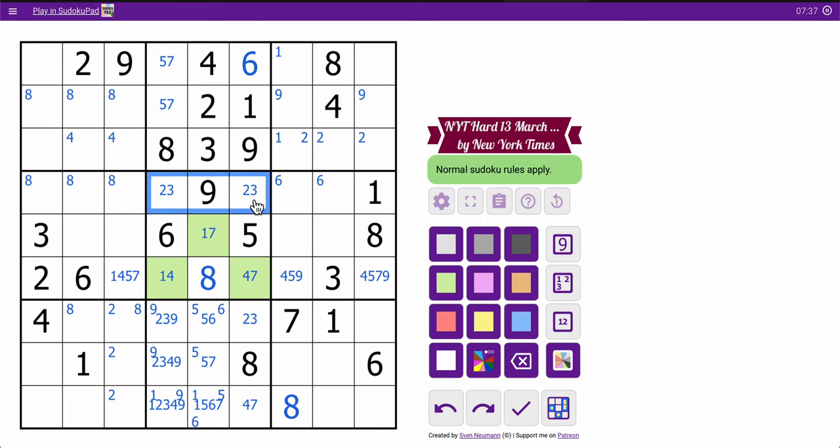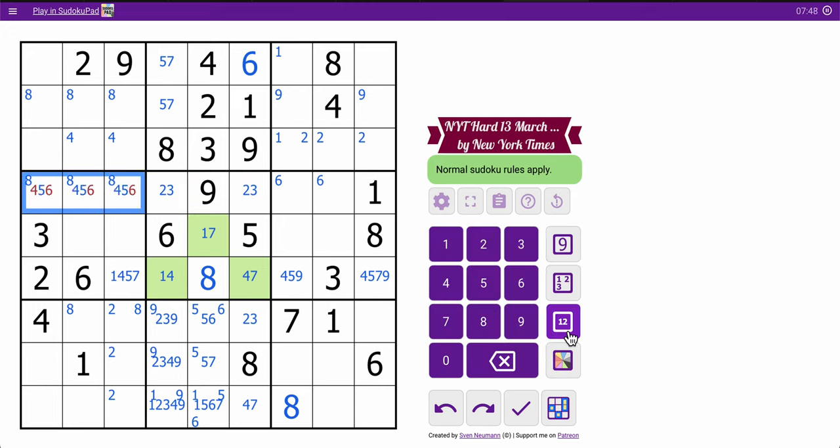I've got two, three, nine here, but not much else to go with it. One, two, three, nine — I need four, five, six, seven, eight for the rest of row four. Now those cells can be six. That's not four. These are going to be from four, five, six, seven, because none of them can be eight. So you end up with that configuration.